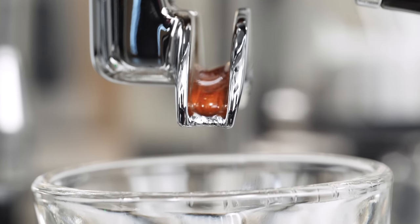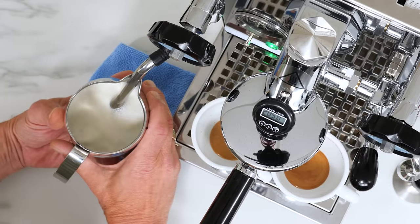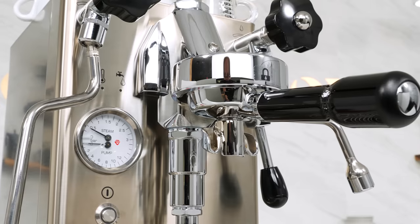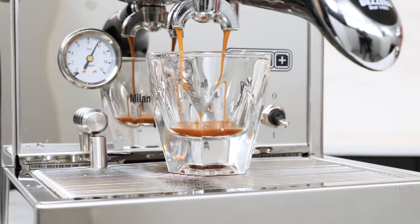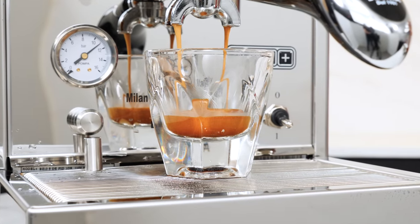Today, our selections for the best premium home espresso machines of 2023 all use heat exchange boilers, so they're capable of simultaneous brewing and steaming. These are popular, innovative, or new machines that sit in between entry-level single boilers and performance-oriented dual boilers.